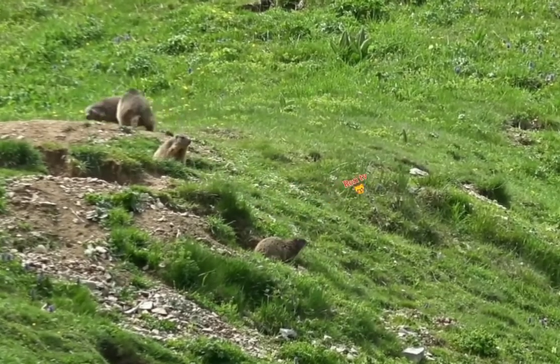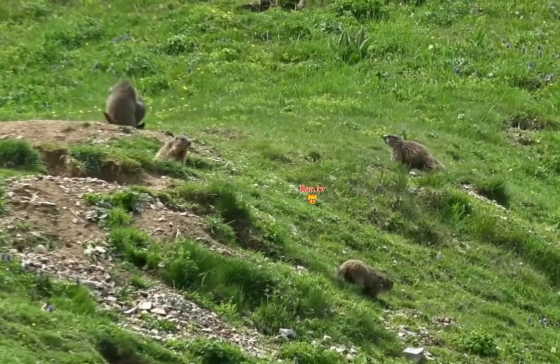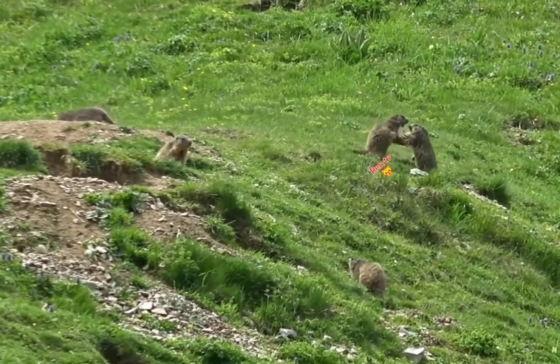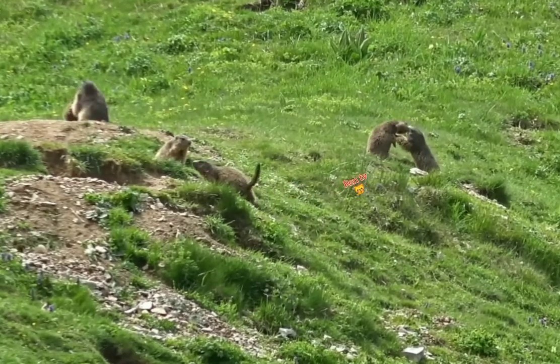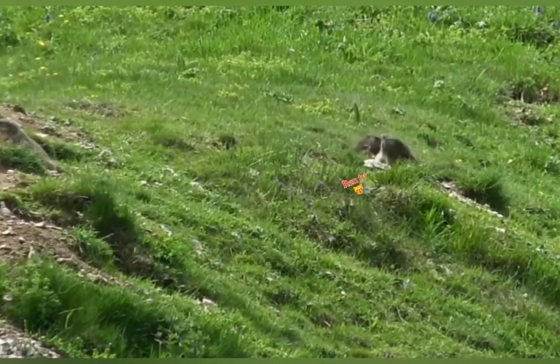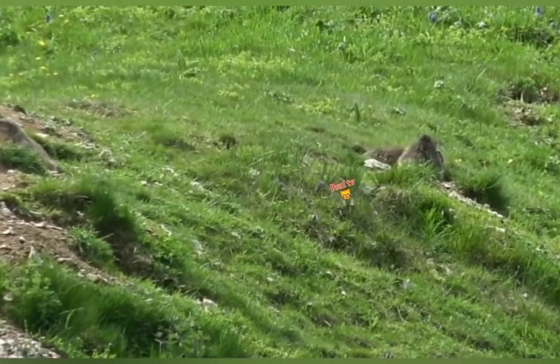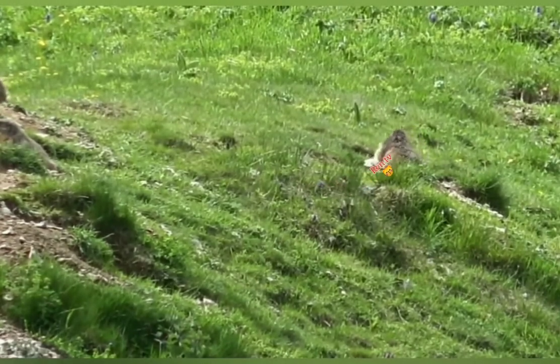Total length varies typically from about 42 to 72 cm, 17 to 28 inches, and body mass averages about 2 kg, 4.5 lbs in spring in the smaller species and 8 kg, 18 lbs in autumn, at times exceeding 11 kg, 24 lbs in the larger species. The largest and smallest species are not clearly known.